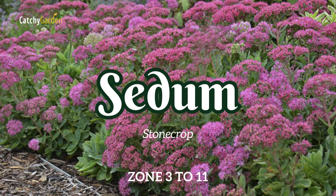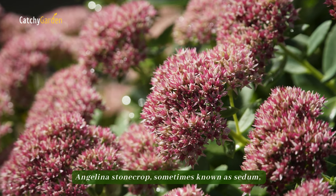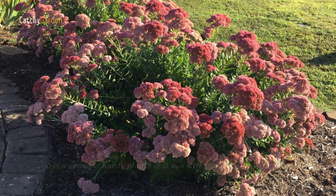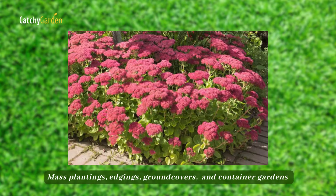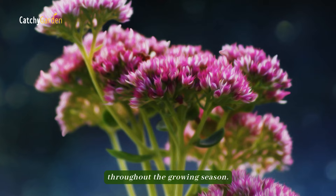Number 12: Sedum. Angelina stonecrop, sometimes known as sedum, is a genus of hardy plants that can withstand a wide range of environmental conditions. Mass plantings, edgings, ground covers, and container gardens all benefit from these plants' durability throughout the growing season.